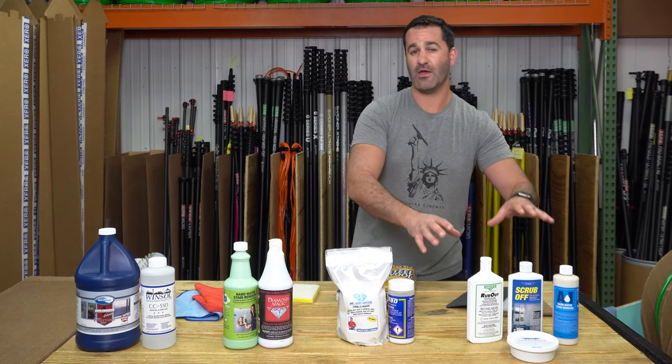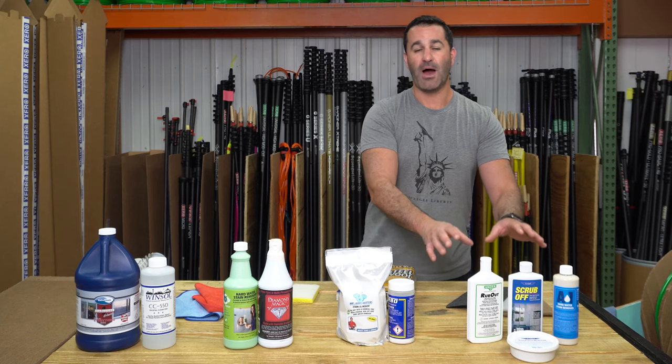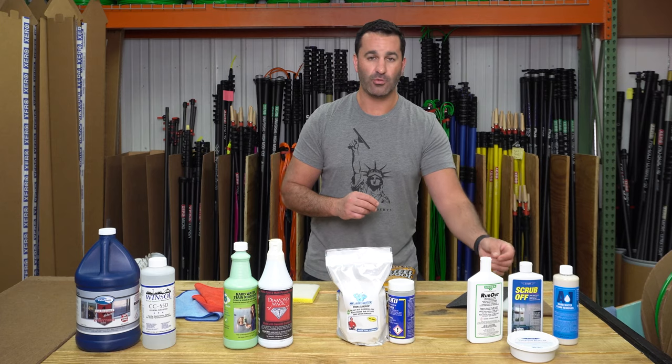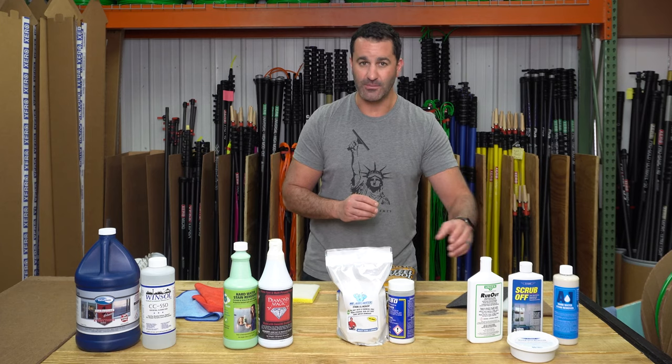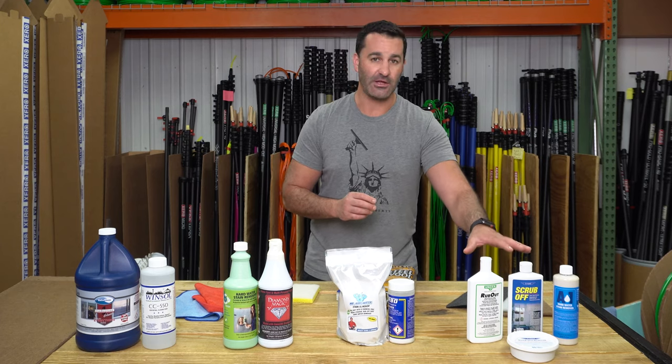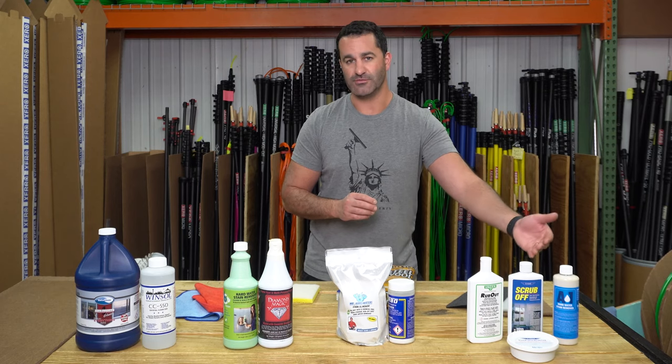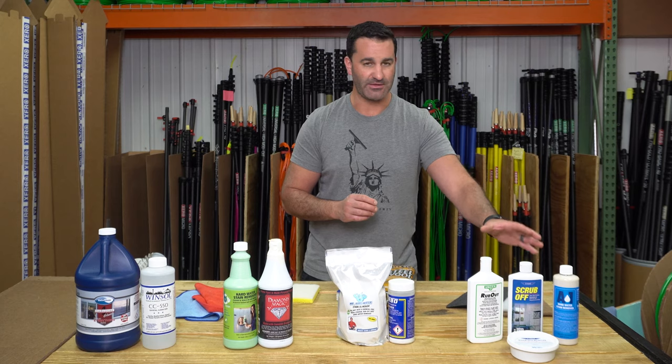Starting on this side we have very very mild stain removers. Great for just around the house cleanups, average hard water buildup, a little bit of sprinkler buildup on the outside, any kind of light corrosion — these will take care of it. Safe on windows, and there's a whole bunch of other surfaces as well: tiles, metals, things like that.